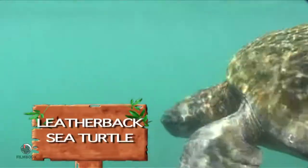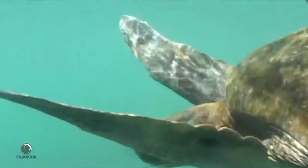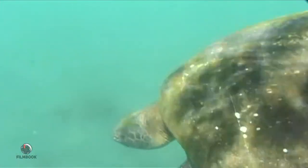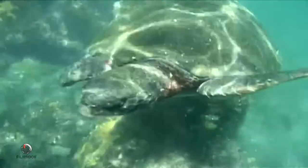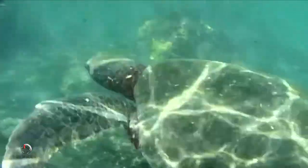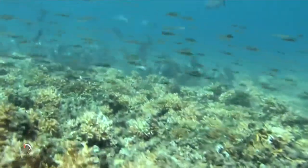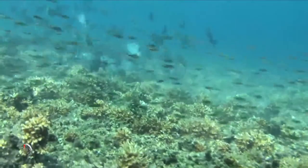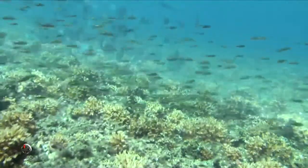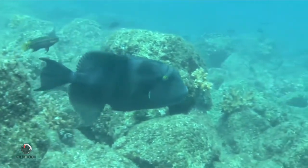The majestic sea turtle has been in existence for more than 150 million years. These leatherbacks can be as heavy as 1,500 pounds, with a shell up to five feet long. Also living in the underwater sea garden of the Caribbean are schools of fish weaving in and out of the stunning coral reefs that stretch as far as 650 feet offshore.